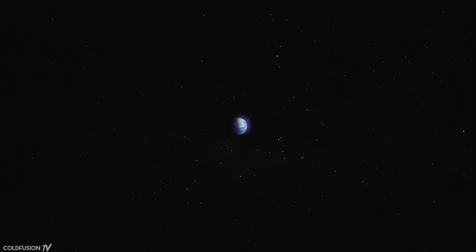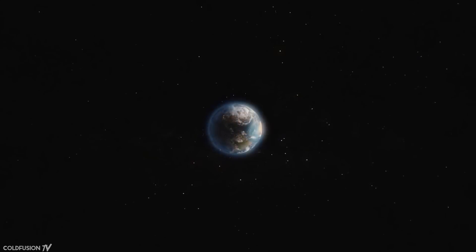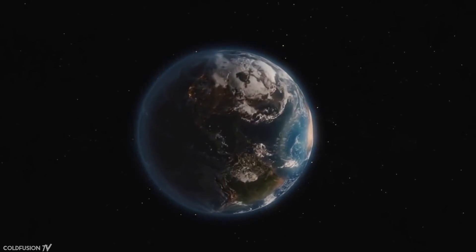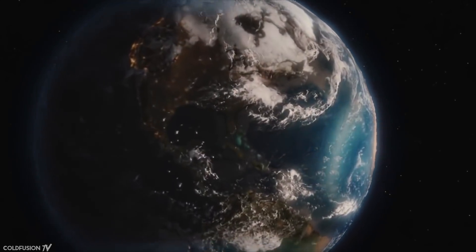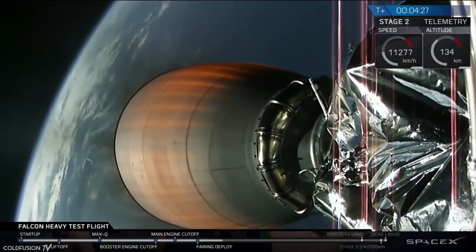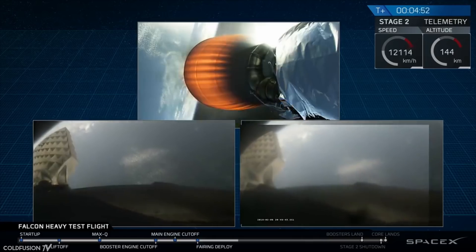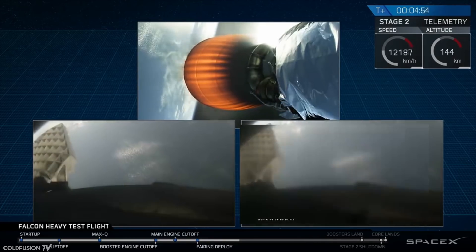At the press conference, Elon stated that the Falcon Heavy opens up a new class of payload and can send cargo all the way to Pluto if needed — no gravity sling required. He states this could encourage other countries and companies to do bigger and better things, and that he wants a new space race. If SpaceX, a commercial company, can do this, then others can too — and that's great.